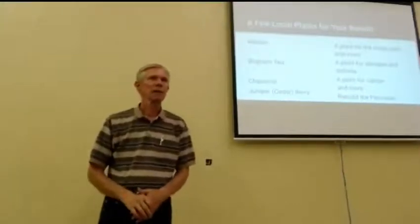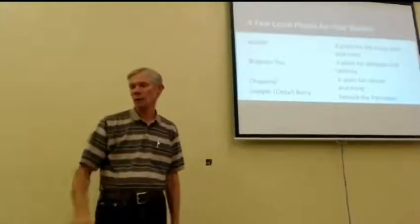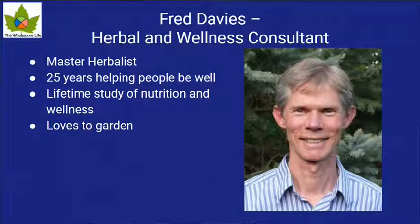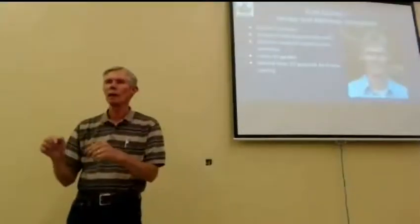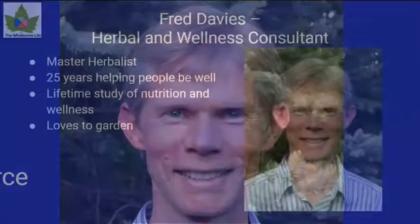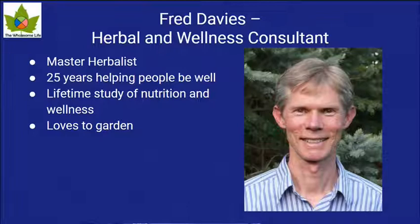We're going to talk about Brigham tea and actually take a look at what Brigham tea is — that's local all around us in Diamond Valley, it grows everywhere. We're also going to talk about chaparral, which does not grow right around us — you have to go down a thousand feet to where the chaparral starts growing. And juniper berries, which does grow around us. Each one of those has specific medicinal uses. I'm a master herbalist, which just means I love that plants make the difference in our life.